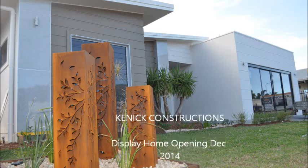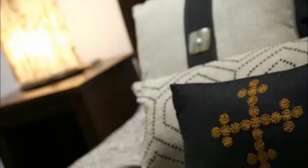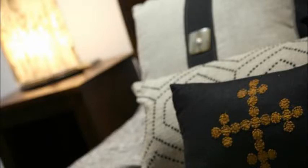To celebrate the opening of our new display home, Kennick Constructions is offering free air conditioning to all our new... Oliver, air con is standard with all our new homes. Okay then.